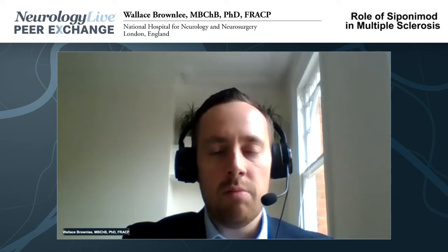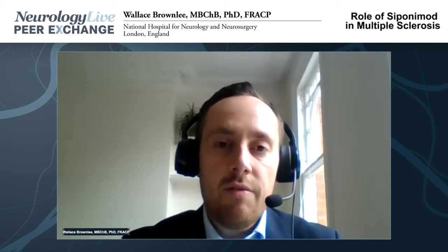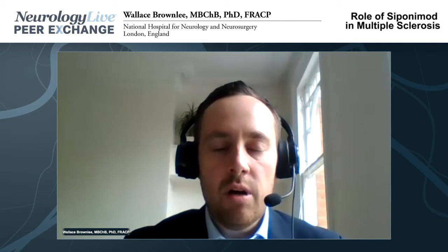In the United States, a much broader label was granted, even though formal studies in patients with CIS or relapsing-remitting MS haven't been undertaken. Regarding how Siponimod differs from Fingolimod: there are a number of S1P receptors in the body, and Siponimod is more selective than Fingolimod. In theory, that may influence both efficacy and potentially the side effect profile. Bradyarrhythmias and bradycardia, which are a concern with Fingolimod, seem to be less common with Siponimod, partly because of a dose titration used to mitigate this first-dose effect.